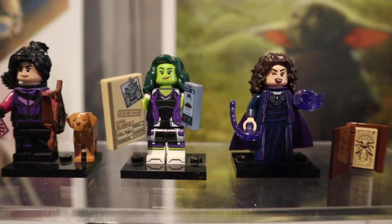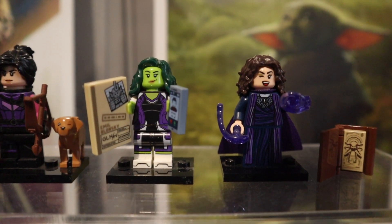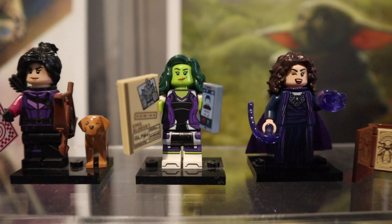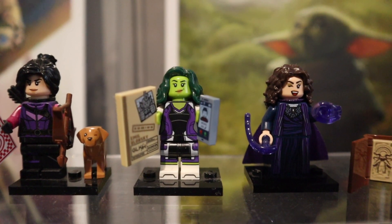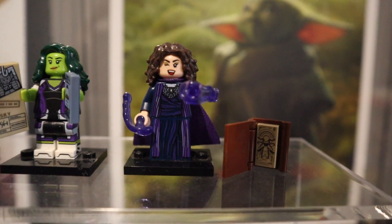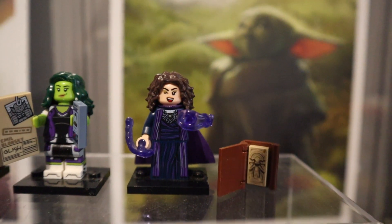Next up is She-Hulk, who was another one of my most anticipated ones from this series. So much awesome detail going on here — arm printing, leg printing, two printed pieces with her cell phone calling Wong as well as a case file for Abomination. This figure just looks absolutely awesome and it's one of my favorites. And lastly we have Agatha from WandaVision. She's got those purple blasts of magic and she comes with the Dark Hold, and I love that you can see the silhouette of the Scarlet Witch on that page. Another awesome addition to this series.